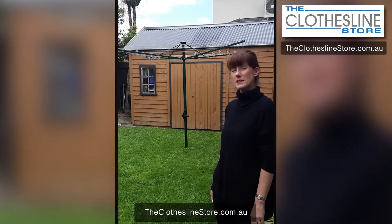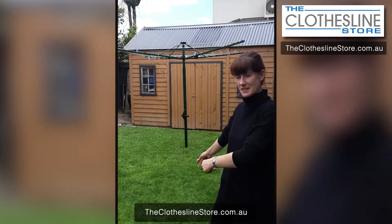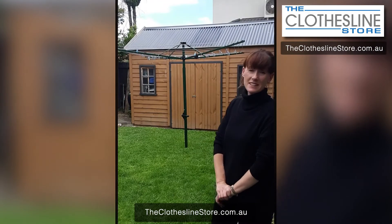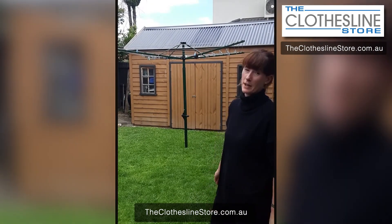I purchased the Austral because it's an Australian brand and Australian made. It also makes our backyard feel like a backyard, being a classic Australian style. And it's really convenient because I can fold it up and take it out of the ground when I need to.